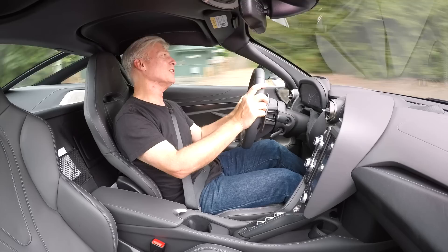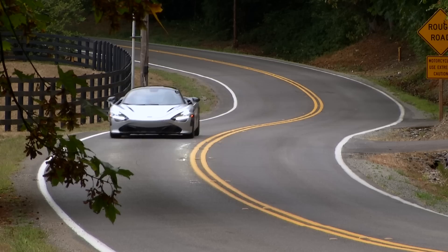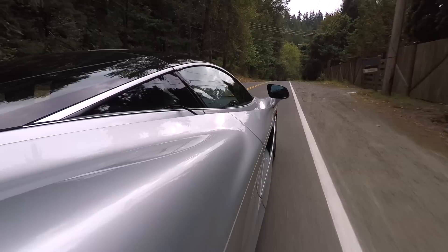Normally in supercars, visibility is awful. This one is actually very good, especially out the back — lots of glass. Serious drivers will want McLaren's track telemetry. Available with three cameras, the software measures throttle angle, g-forces, speed, and time measurement.